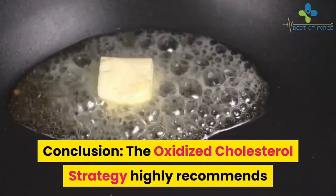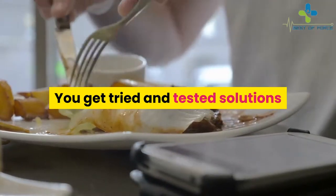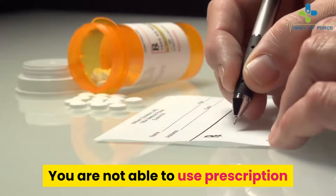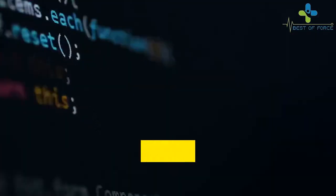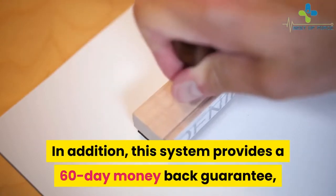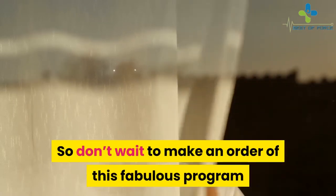Conclusion: The Oxidized Cholesterol Strategy is highly recommended for people having cholesterol plaques. If your condition worsens regardless of drug use, this is your system. You get tried and tested solutions that help you remove blood-clogged plaques so you can live a normal and happy life. You do not need prescription drugs to get the results you need — all you want to do is avoid the ingredient that oxidizes cholesterol. This program shows you what you need to do to achieve it. Additionally, this system provides a 60-day money-back guarantee, so you will not lose anything if you try. It is also very affordable, so don't wait — make an order of this fabulous program and grab it quickly.